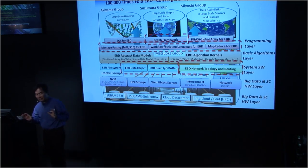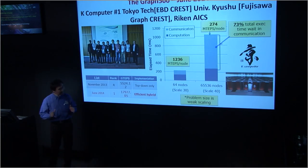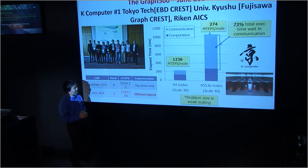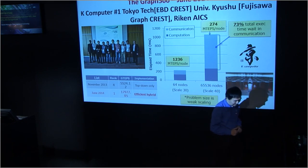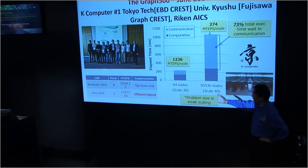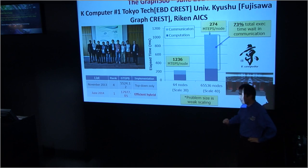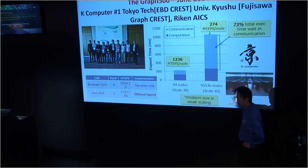How do we design a machine with an appropriate extreme big data architecture? We're working very heavily on this and publishing lots of papers. One sample: we've been working a lot on graph algorithms and competing with IBM. Last time we were number one, and we were finally able to beat IBM in this endeavor. We got a very high score on solving the breadth-first search problem on a very large graph that's basically filling up almost the entire K computer's memory — this is like 1.6 petabytes.